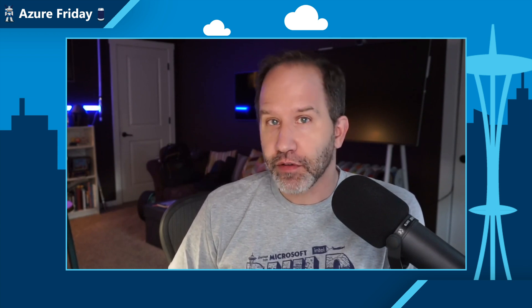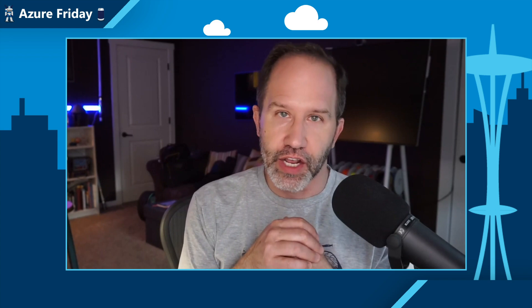If you want the best performance and availability for your mission critical workloads, the Business Critical service tier for Azure Database for MySQL Flexible Server offers superior performance, enhanced security, and robust failover capabilities. Sid Sawant is here to show the latest advancements today on Azure Friday.